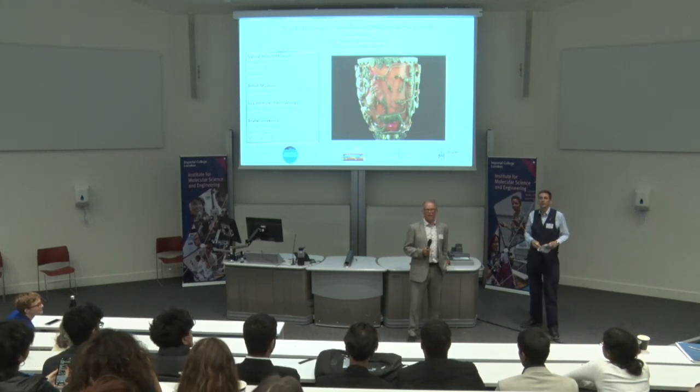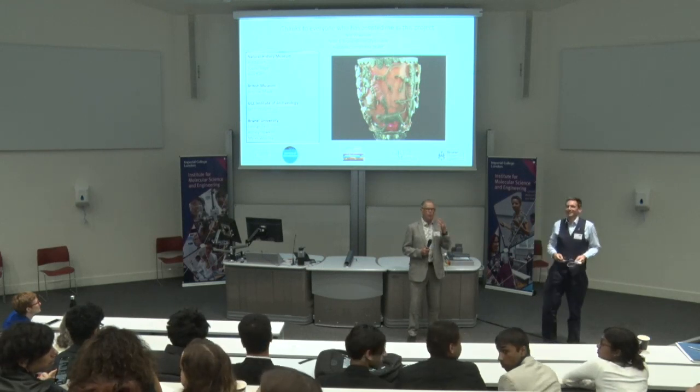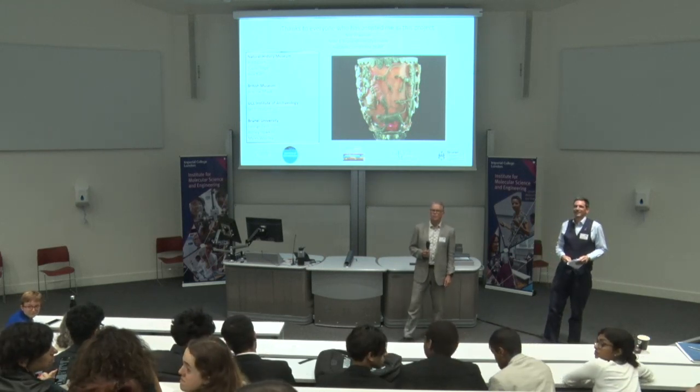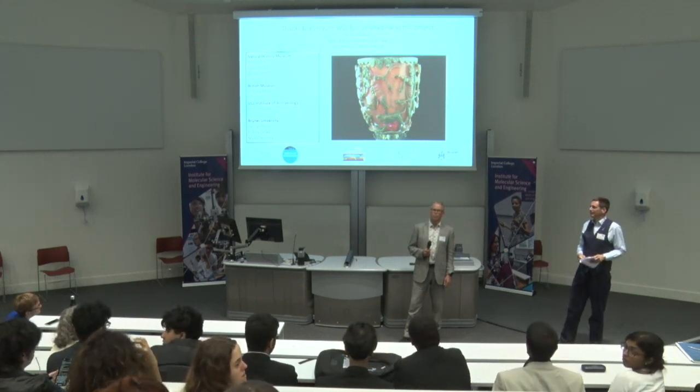Question from the audience: Was all of this done from the sample that fell off when they removed the base, and is there any left? Yes — the ideal grain size for me is about a micron, and when they crushed the samples between glass slides, there are probably 200,000 such grains. So there's plenty left, and enough to make more FIB samples.